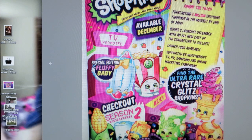Don't worry, we're still opening Shopkins, but I'm kind of excited to see some new Shopkins and share those with you guys. So let's look at some of the other pictures we have here for you.